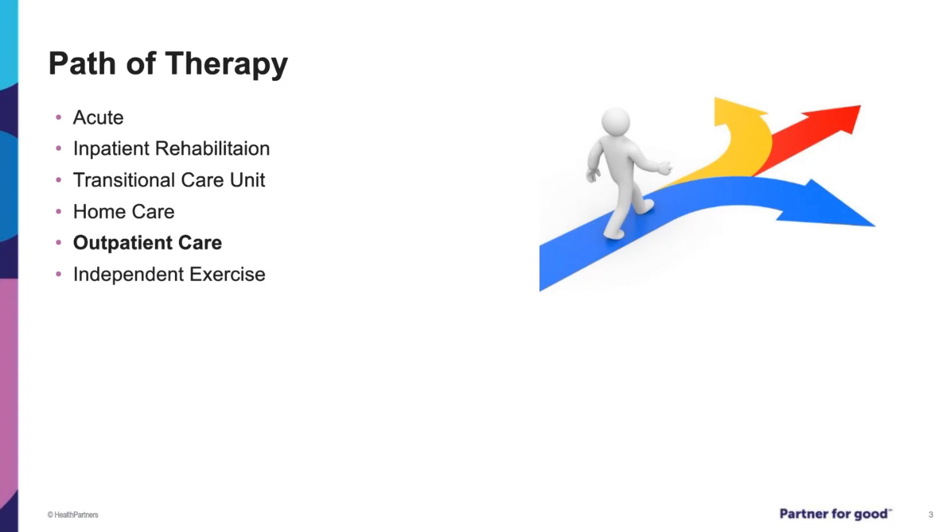From inpatient therapy, some patients will qualify for a transitional care unit. A transitional care unit will have therapy about five days a week, but does not have to be three hours each day like inpatient rehab. Other patients may not need or qualify for a TCU and will return home after the hospital or inpatient rehab. Once at home, it will be determined if home care or outpatient care is appropriate.